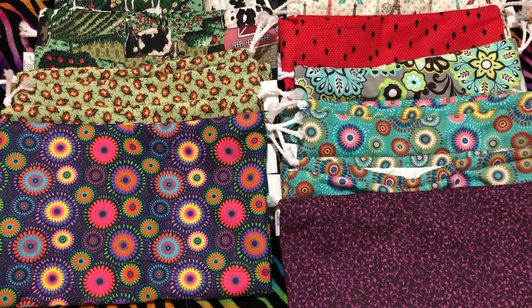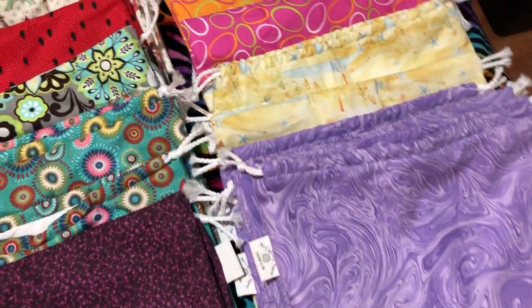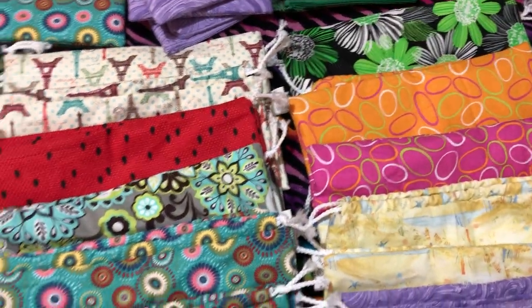Hey guys, welcome back! It's me, Ella. I wanted to show you all the bags I just put in the shop — I've got them laid out here.